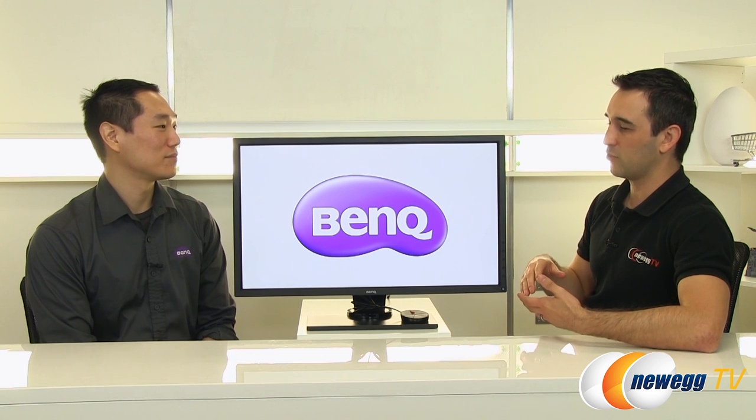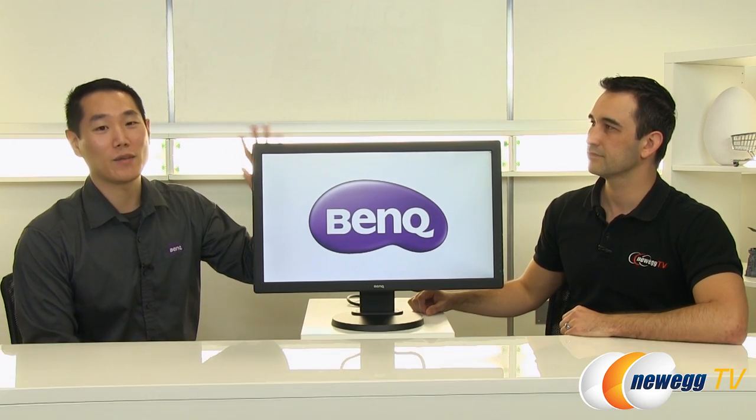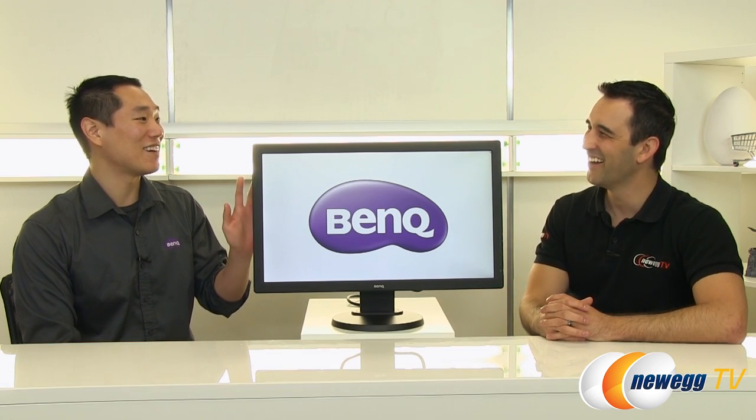Moving to the RL2460HT console gaming monitor — before going further, both this monitor and the XL have a feature called Black Equalizer. One of the worst things in gaming is a camper sitting in a shadow you can't see. Black Equalizer raises the dark levels to make them visible without washing out the whites, fine-tuning shadows and dark spots so you can spot those pesky campers.